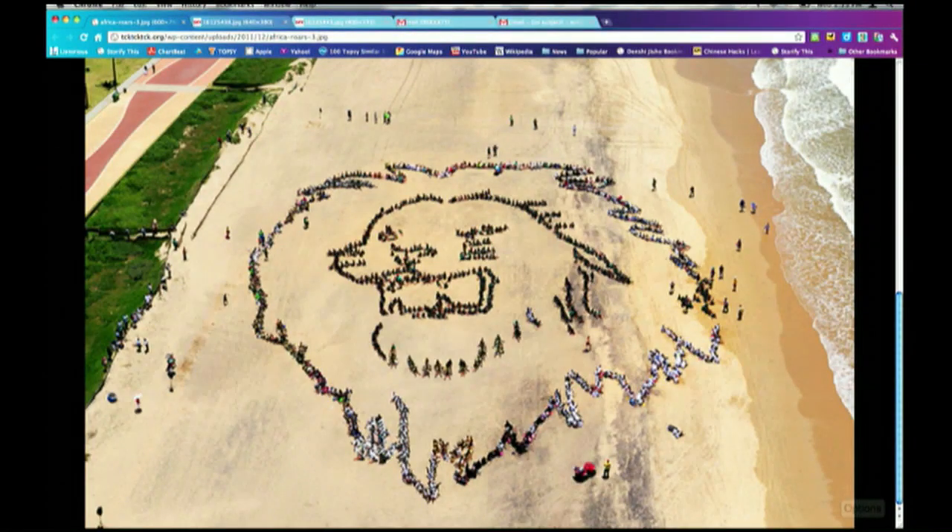Our lead section gives you a quick taste of other stories we're following here in the stream. Our first comes from South Africa. On Wednesday, around 2,000 students gathered to create a human lion on Addington Beach during the 17th United Nations Climate Change Conference in Durban, South Africa. As you can see in this photo, the aim was to urge leaders to be as courageous as a lion in protecting the future of Africans and people around the world.